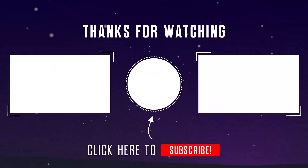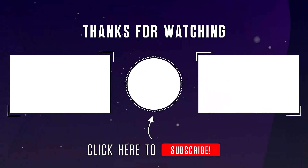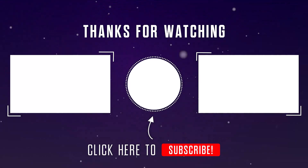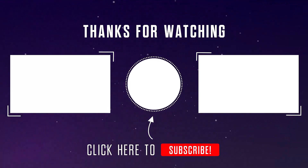Thank you for watching guys, I hope you liked this video. If this video was helpful to you, please make sure to like, comment, and subscribe. Thank you for watching.